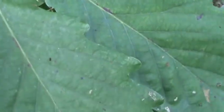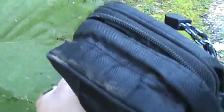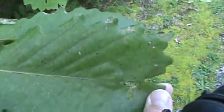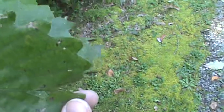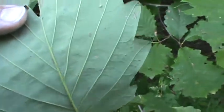You see the leaves of the chestnut oak, kind of larger at the top. It's kind of like the white oak — the round, they're not pointy, kind of milky white underneath.